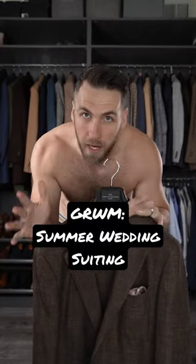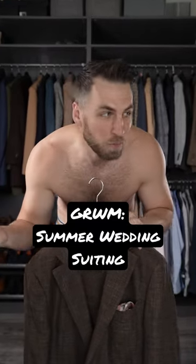Am I in my closet? Kind of. This is my office, which also happens to be where I store half of my clothes. Let's get dressed.